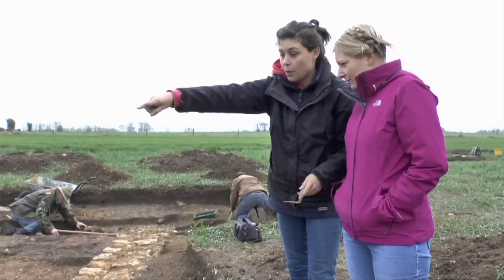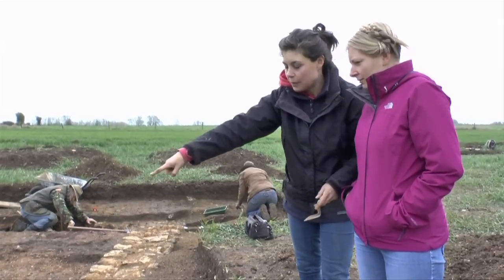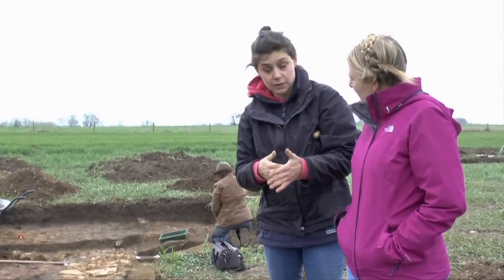So by opening up on either side of this wall and getting underneath that floor we can really see what the relationship is between this little bit here and this little bit there, because that's our phasing. Do we have two stone-built phases for this, or do we have just one?